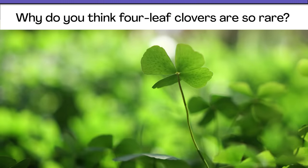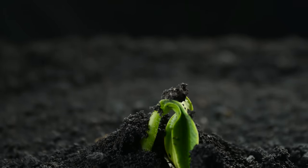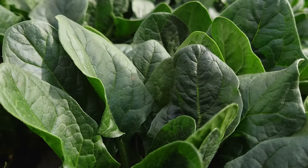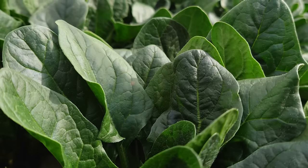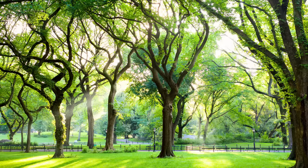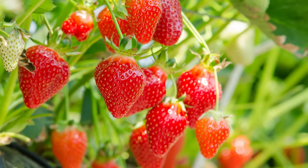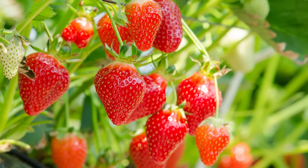Okay, you ready? To answer this question, we need to look at the way living things grow. Usually a living thing, like a plant, will look like its parents when it grows up, so we kind of know what to expect. An elm tree will look like a regular elm tree, a strawberry will look like a typical strawberry. But every once in a while, a plant will grow in a way we don't expect, and that's when things get interesting.